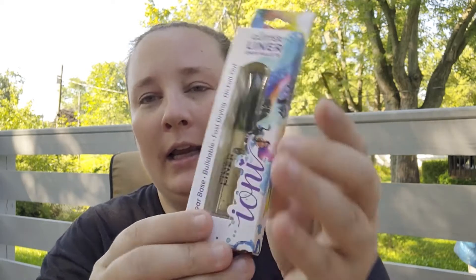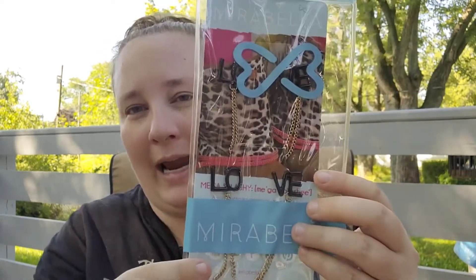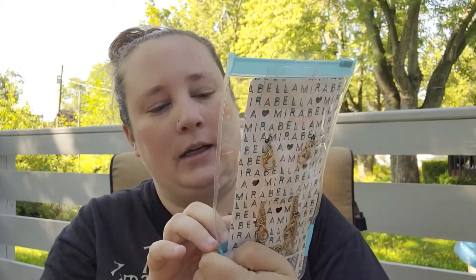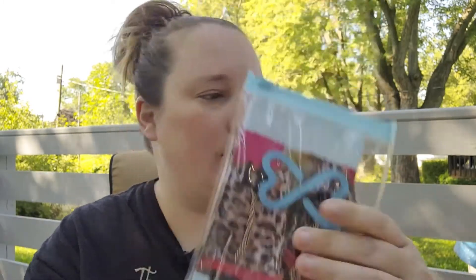In the makeup line I found this glitter liner by Ioni — it's a clear base, buildable, fast drying, no fallout, and it's gold. I really like wearing gold eyeliner, and when I do wear makeup I really like adding some gold eyeliner. I also picked up another set of alphabet letters — in the past my V and E broke in half, and I'm going to be using these in my junk journal, so I just picked up a new one.